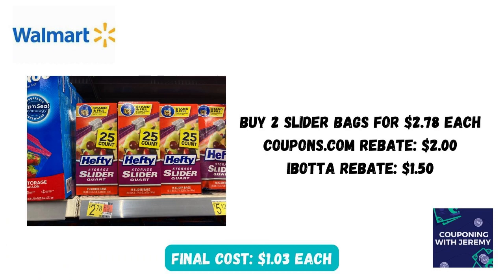Here's something that we don't regularly find super cheap — these slider bags from Hefty. These are really good quality. I picked up two of them for $2.78 each. I submitted to coupons.com for $2 back on two and to Ibotta for $1.50 back on two. That made my final cost just $1.03 each, which is pretty great.